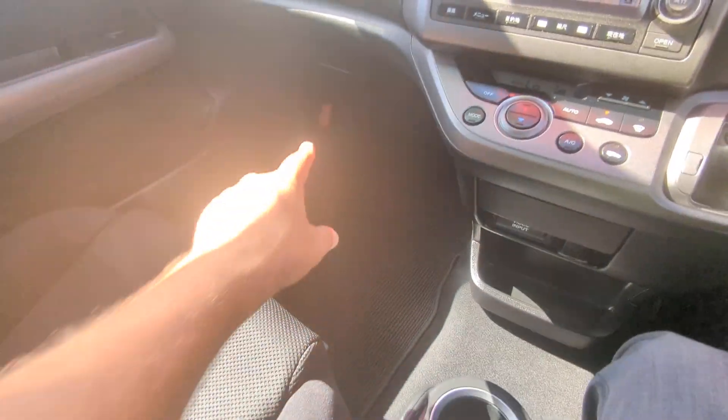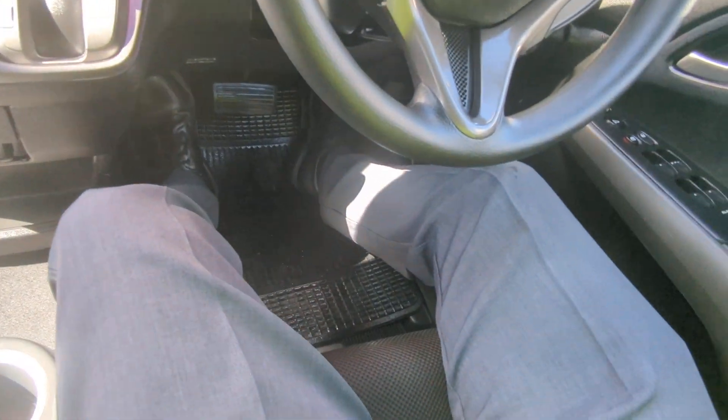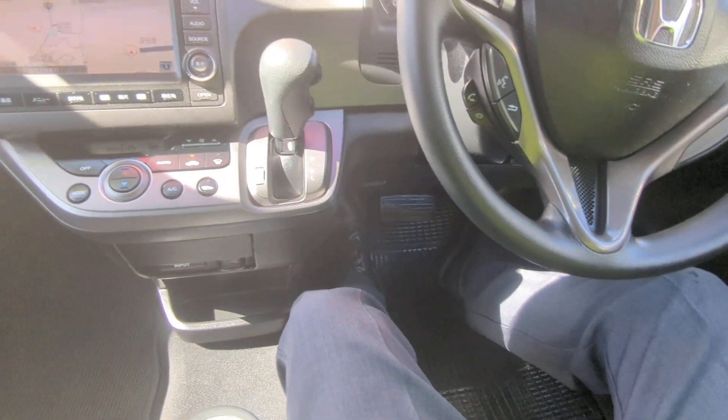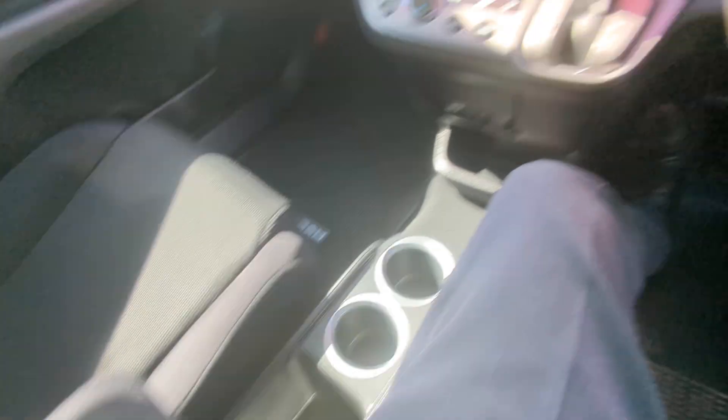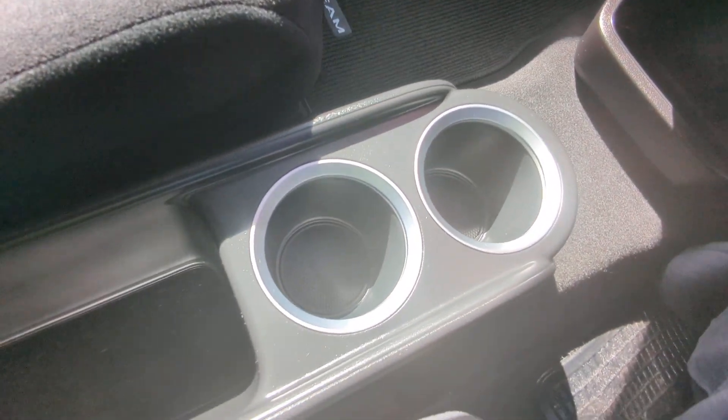That is your passenger space over there — you've got your red road flare hanging out. This is the space I have on my side with the seat all the way back and all the way down. I am 5'11" and I'm pretty comfortable right where I am. It does have an armrest here, and then you have a little center console that gives you two cup holders and some storage space.